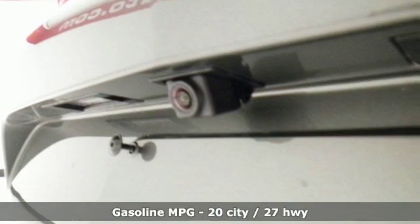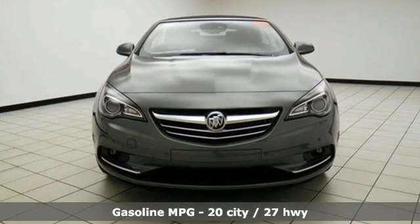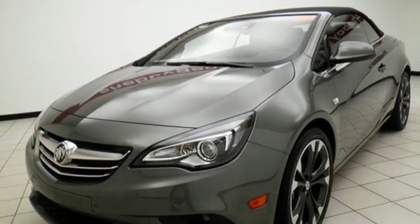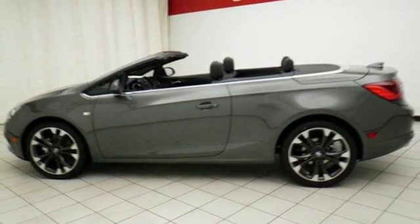The 1.6-liter turbo four-cylinder engine, six-speed automatic transmission, StabiliTrac, and sport-tuned suspension make this a performer, while the automated rollover pop-up bars, automatic HID-articulating headlamps, and rear-vision camera help keep you safe.